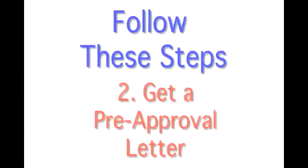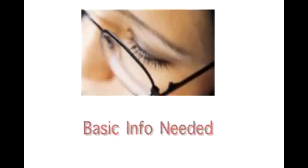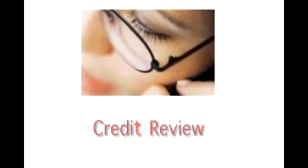Step 2 is to get a pre-approval letter. In order to get one, you'll need to give some basic information plus have your credit reviewed. All this can be done within 24 hours usually.